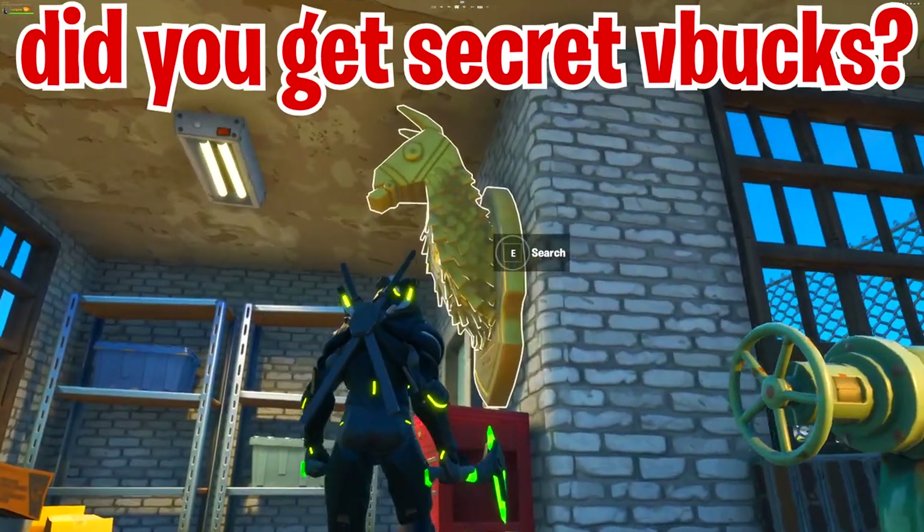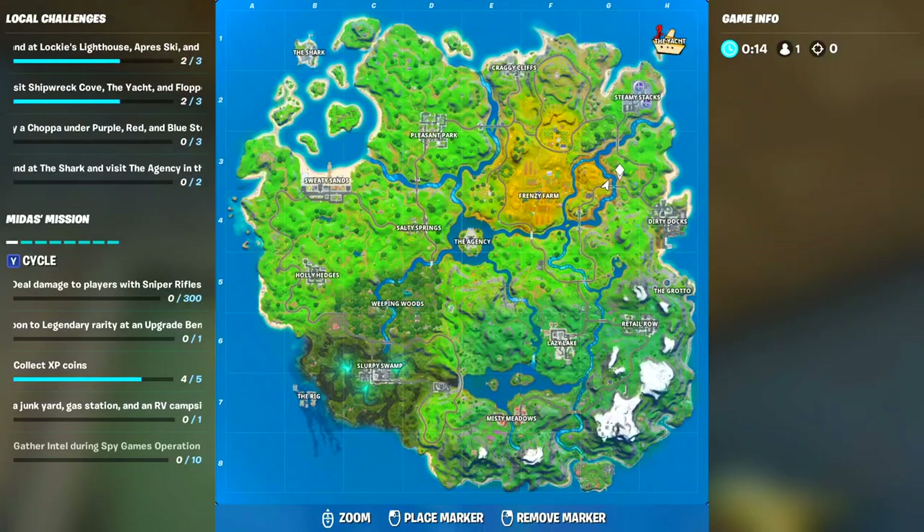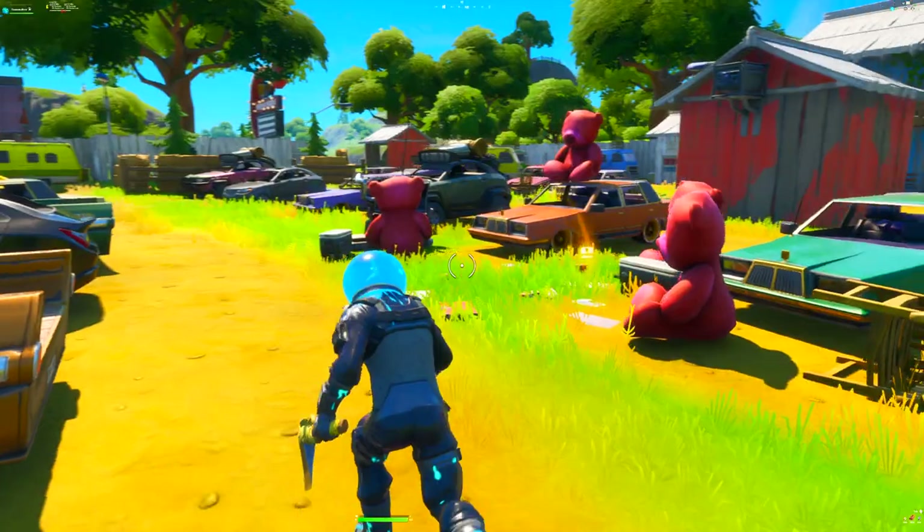Basically, we have the secret item — the secret llama — that you guys can claim for yourself, and I'm going to tell you guys in this video how to claim it and get V-Bucks. Talking about the first step...